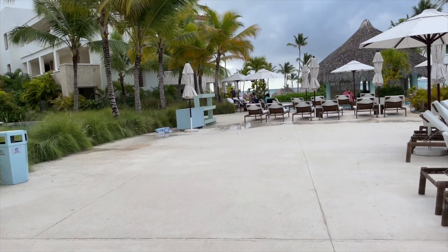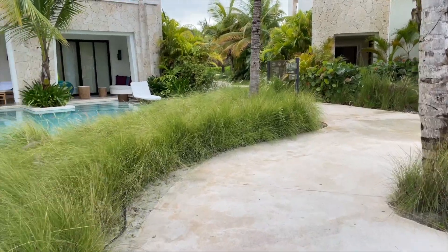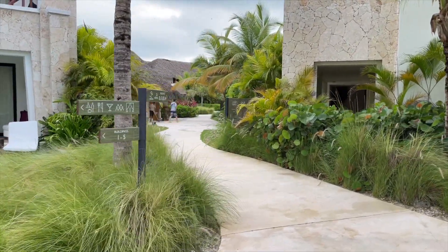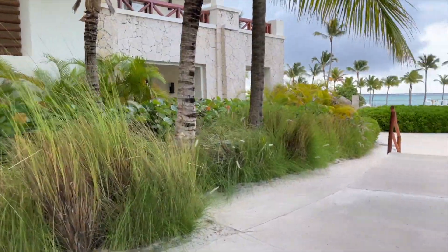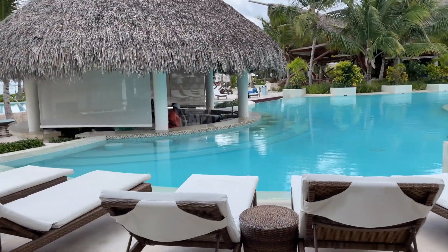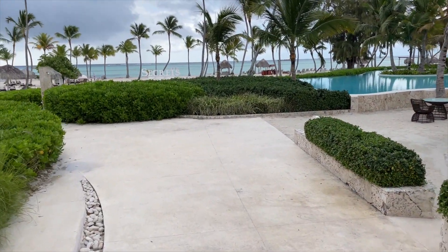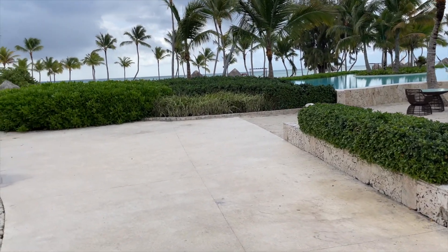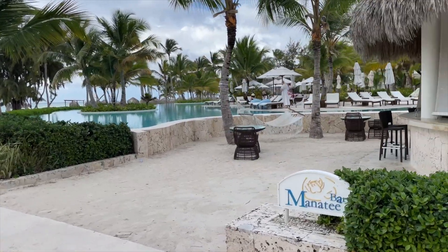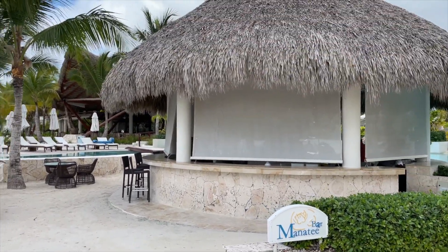That little blue stand is typically filled with towels, and there's another one at the front of the pool too, in case you need extras or want to save a spot. To the left, that path takes you to the preferred area, including the preferred beach area and the Rosewater preferred club restaurant. The bar on the right is the Manatees bar — that's the swim-up bar, so you can just be in the pool and go up to the bar for a drink. There are also a couple of hammocks and tables to lounge at.